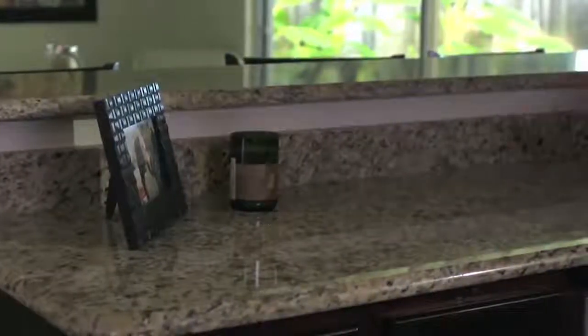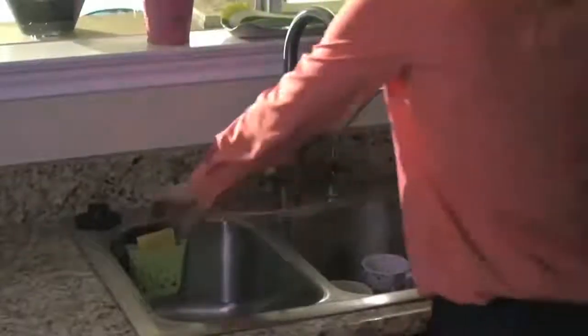Make sure to get rid of all the clutter and personal items. Clean any dirty dishes and make sure to wipe down the countertops and fixtures.